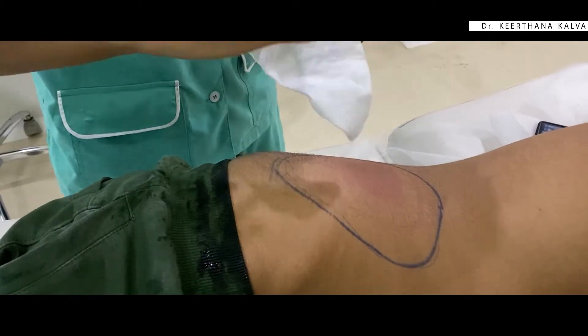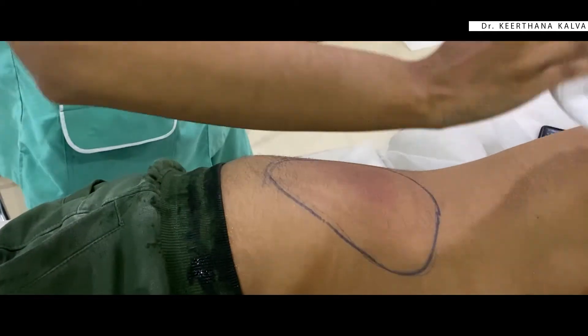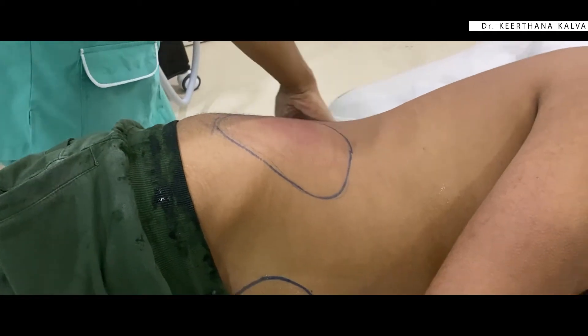After the treatment, we massage the treated area gently so that the destroyed fat cells are absorbed and eliminated by the body through a natural process. A single session certainly gives notable results, and additional sessions help further enhance those results.